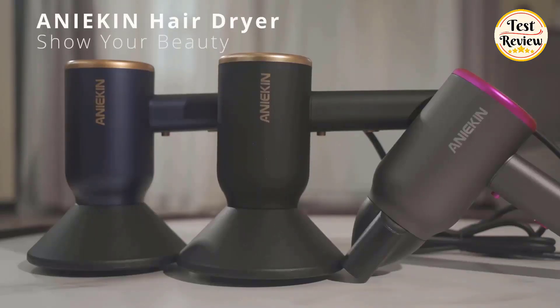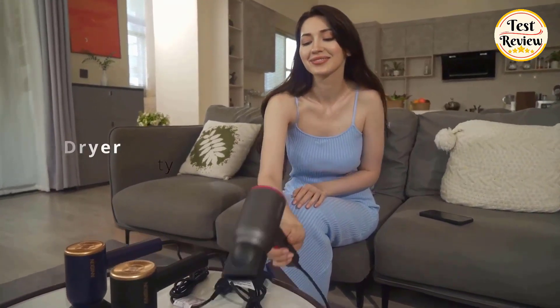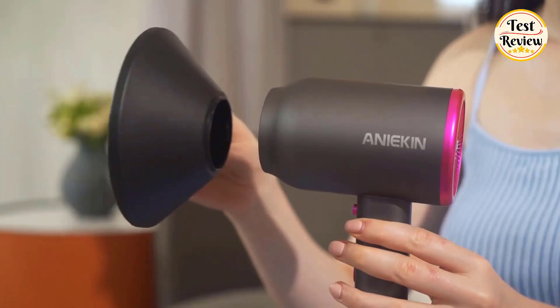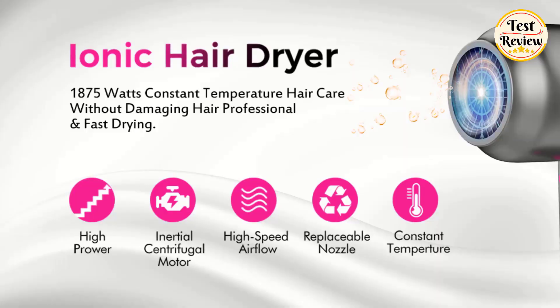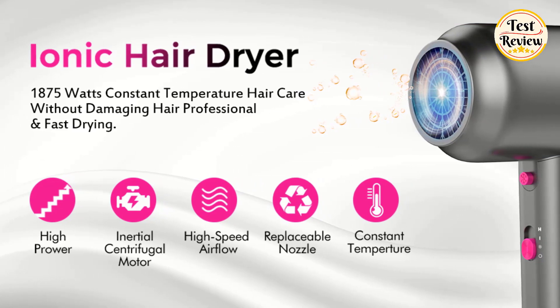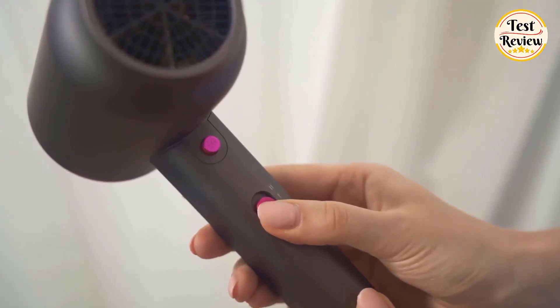Number 5: Aniekin Hair Dryer. The Professional Ionic Hair Dryer utilizes negative ion technology to minimize frizz and boost shine, ensuring you exude charm and confidence throughout the day. The 1875W Hair Dryer features a mesh back cover designed to protect your hair from being pulled in. The blow dryer can easily adjust the wind speed to meet your specific needs.